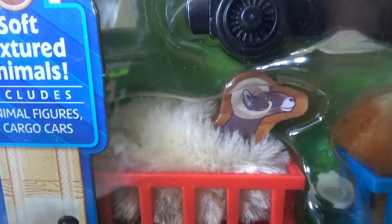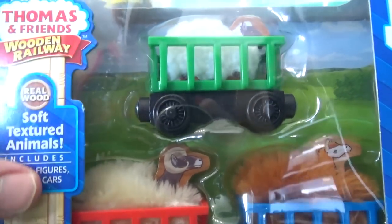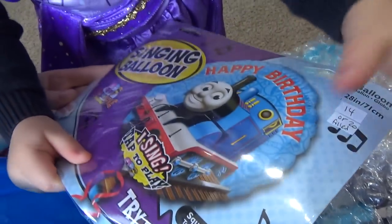I think we're gonna do an episode where one of the engines will be allergic to these. This is wonderful! The touch and feel. These are so soft. Singing balloon! I think this calls for a celebration. That's happy birthday! That's wonderful!